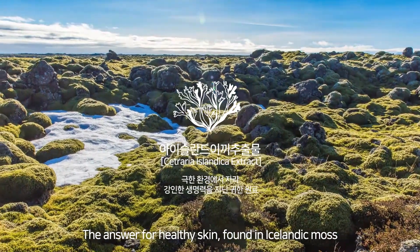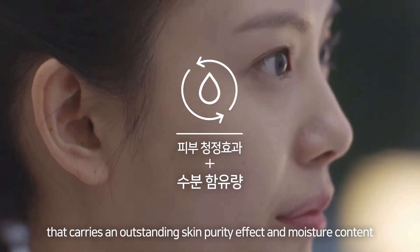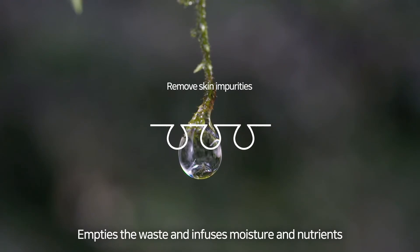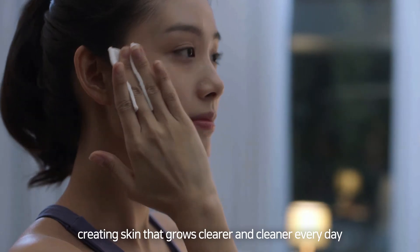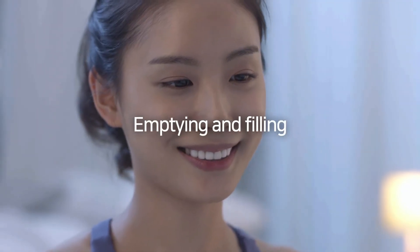The answer for healthy skin found in Icelandic moss that carries an outstanding skin purity effect and moisture content — empties the waste and infuses moisture and nutrients, creating skin that grows clearer and cleaner every day. Emptying and filling.